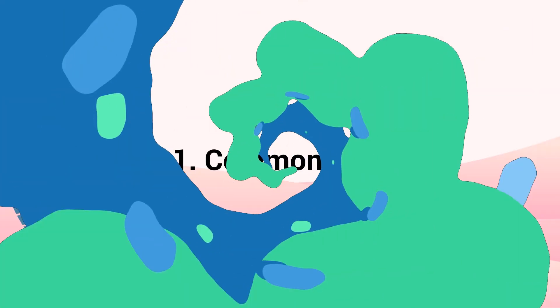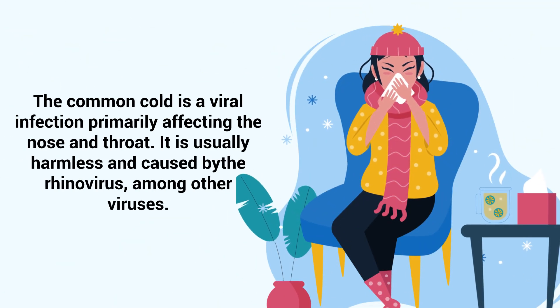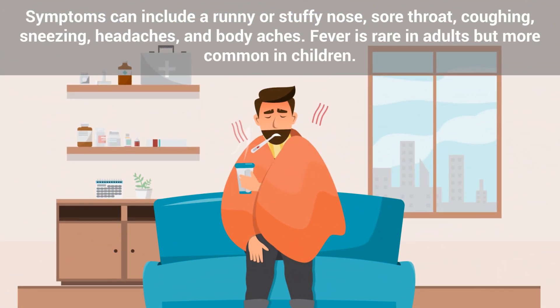Number 1 – Common Cold. The common cold is a viral infection primarily affecting the nose and throat, but is usually harmless and caused by the rhinovirus, among other viruses. Symptoms can include a runny or stuffy nose, sore throat, coughing, sneezing, headaches, and body aches.